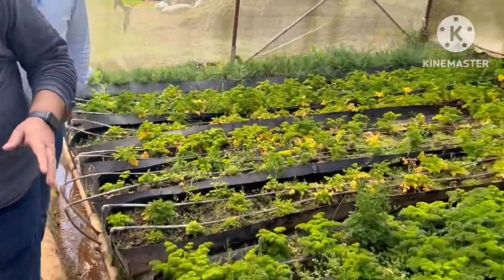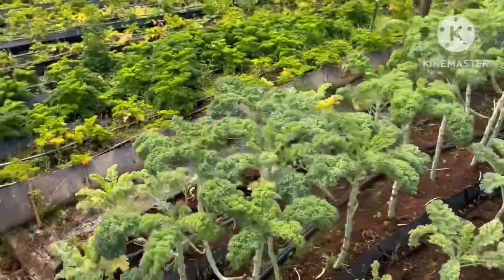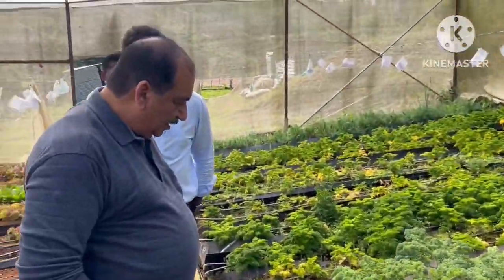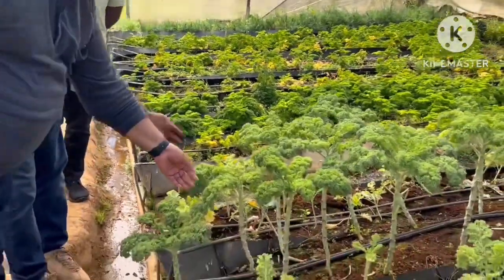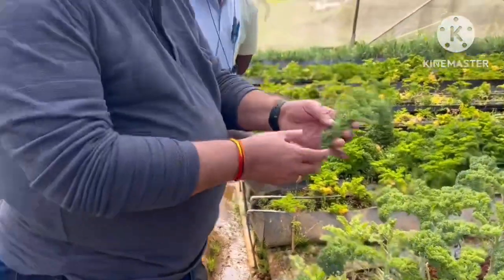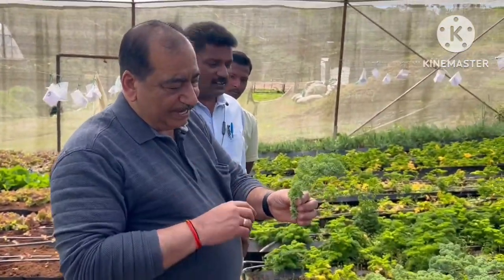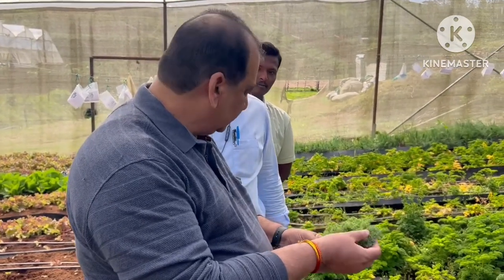All nutrients required for the growth of these crops are put in the water. Now this is kale — K-A-L-E. Kale has some very good nutrients; you can even taste it as it is. This is a leafy item eaten as a salad.